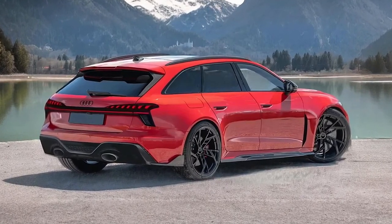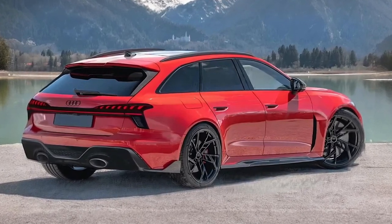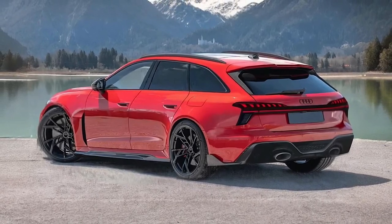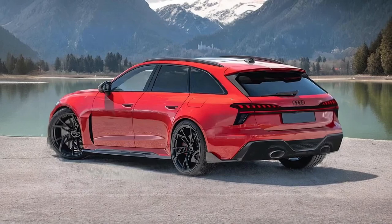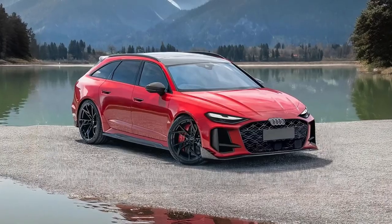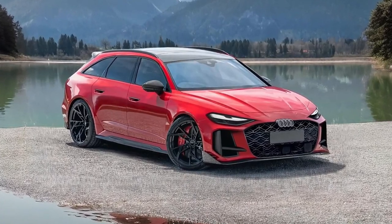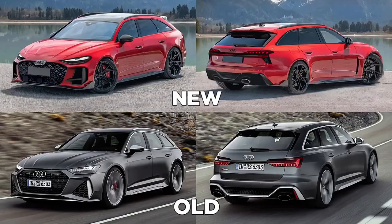In fact, the RS7 is luxuriously appointed and comfortable enough for both daily use and long-distance touring. It seems likely that Audi will be redesigning the A7 lineup over the next year or two, but for the time being, the RS7 represents a more affordable ultra-performance alternative to the hatchback Porsche Panamera, and a more practical option to the BMW M5 and Cadillac CT5V Blackwing sedans.